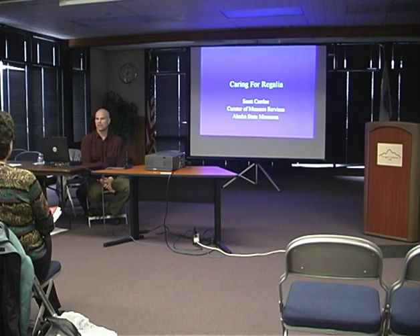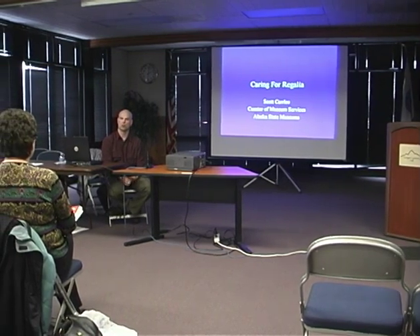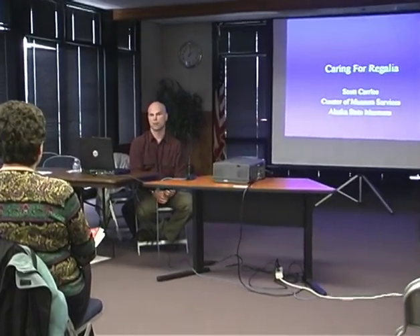My name is Scott Carley. I'm the Curator of Museum Services at the Alaska State Museum. My training is as a conservator, and I moved up to Alaska to work at the Alaska State Museum in 2000 to be the conservator there.